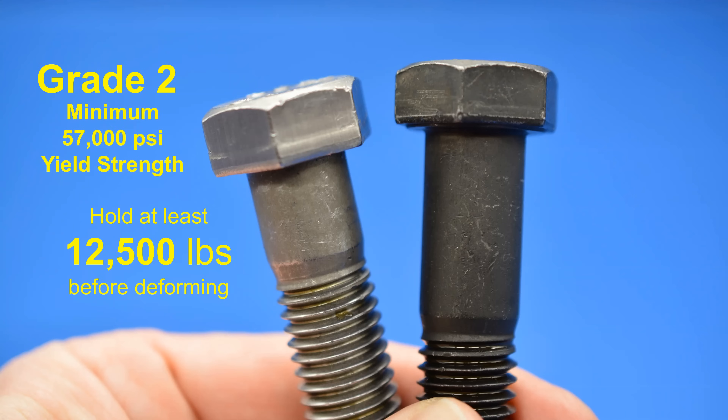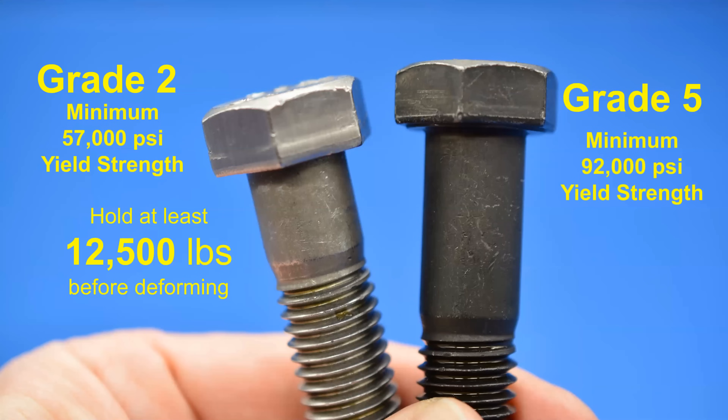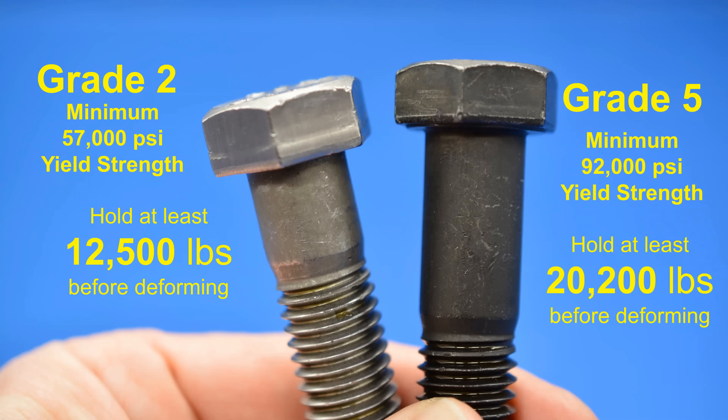But don't get too excited, because that's not very strong for steel. When we look at the grade five bolt, which is a medium strength steel bolt, it can hold 92,000 PSI. Converted to the size of this bolt, that means it can hold at least 20,000 pounds before it's going to experience damage or deformation. Both bolts are the exact same size — both 5/8 inches in diameter and 2½ inches in length — which means the difference in their load capacity is based upon the strength of the steel.